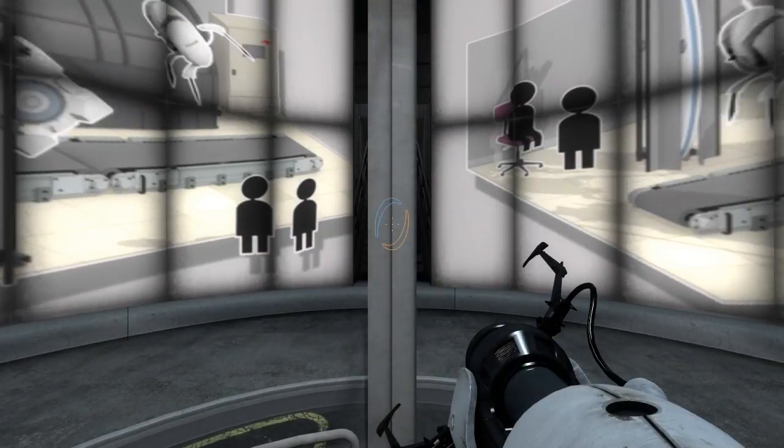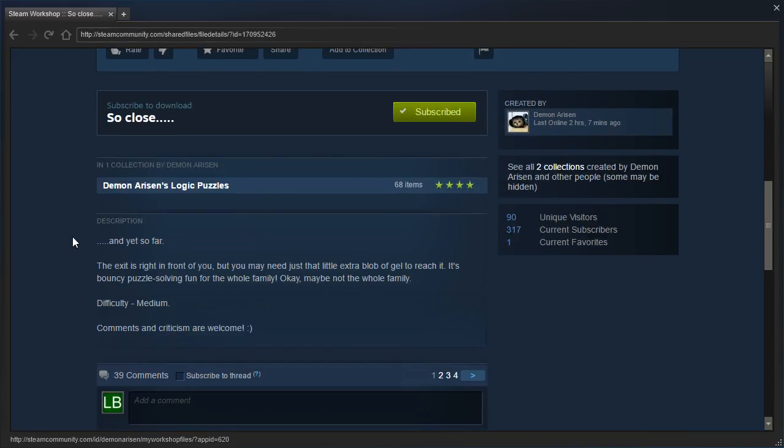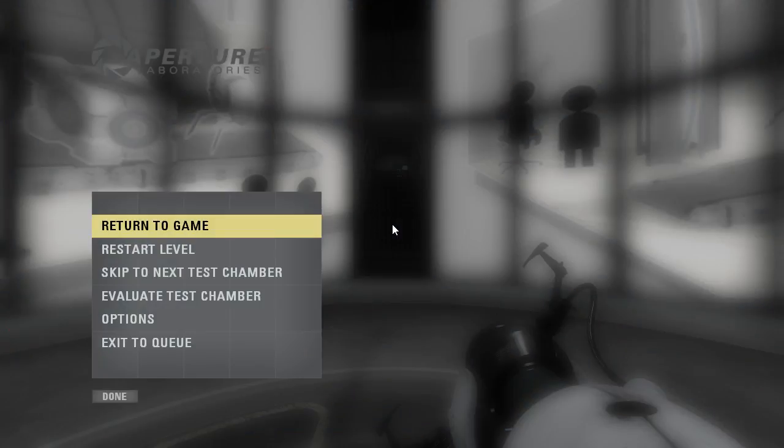Hey guys, I'm LB, and let's check out So Close with five dots. I think that's also five dots. The exit is right in front of you, but you may need just that little extra blob of gel to reach it. It's bouncy puzzle-solving fun for the whole family — okay, maybe not the whole family. Negative medium. Comments and criticism are welcome. And yes, I know that is not negative medium, I'm just being silly. Alright, let's get started.